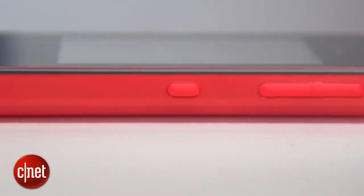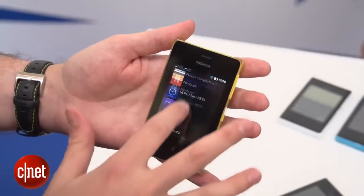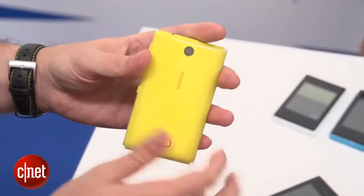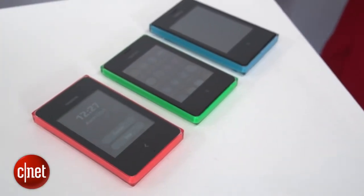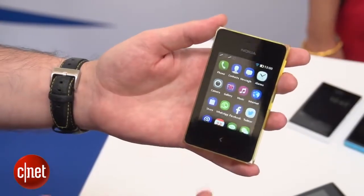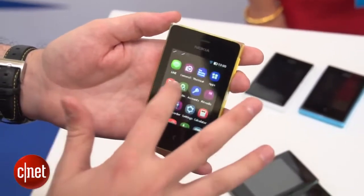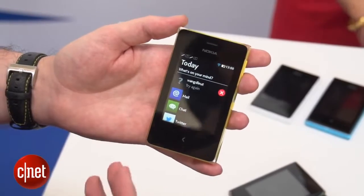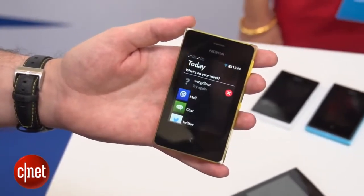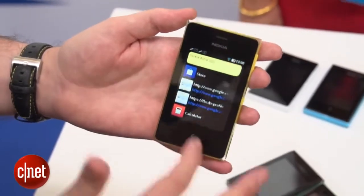The Asher 500 is the baby of the bunch. It has a 2.8-inch screen with plenty of pixels to keep things nice and sharp. Around the back, you'll see it has a 2-megapixel camera. It's running Nokia's Asher software, which looks a lot like Symbian that you may have seen on earlier Asher phones. You can see it's got these rounded icons in a list, and if you swipe over to this side, you'll see what's called Fastlane, which pulls together content that is coming up, like calendar reminders, messages, and social network updates that you have previously had.